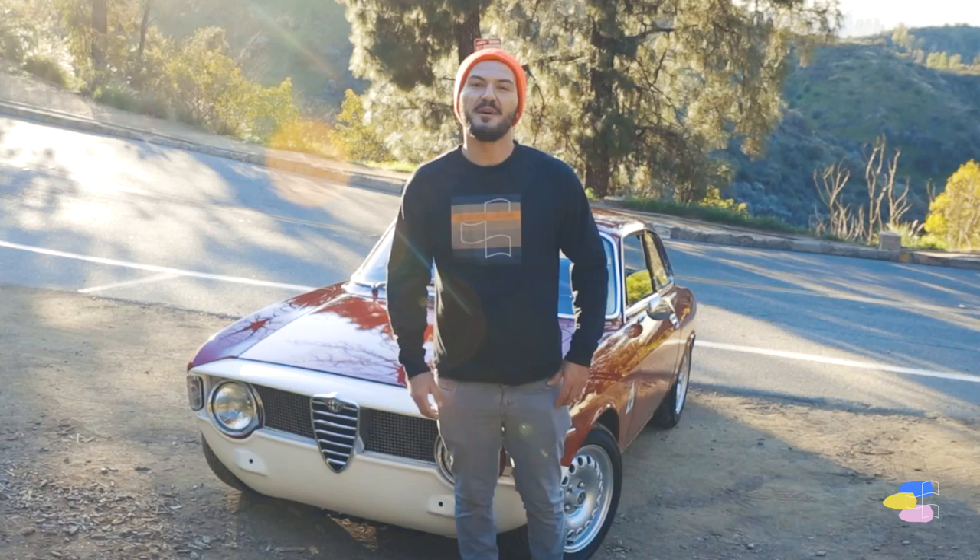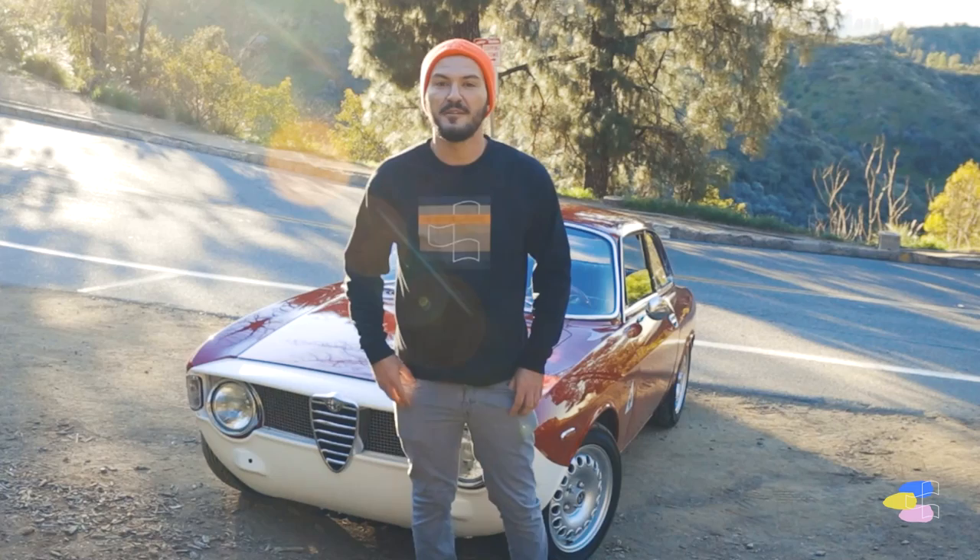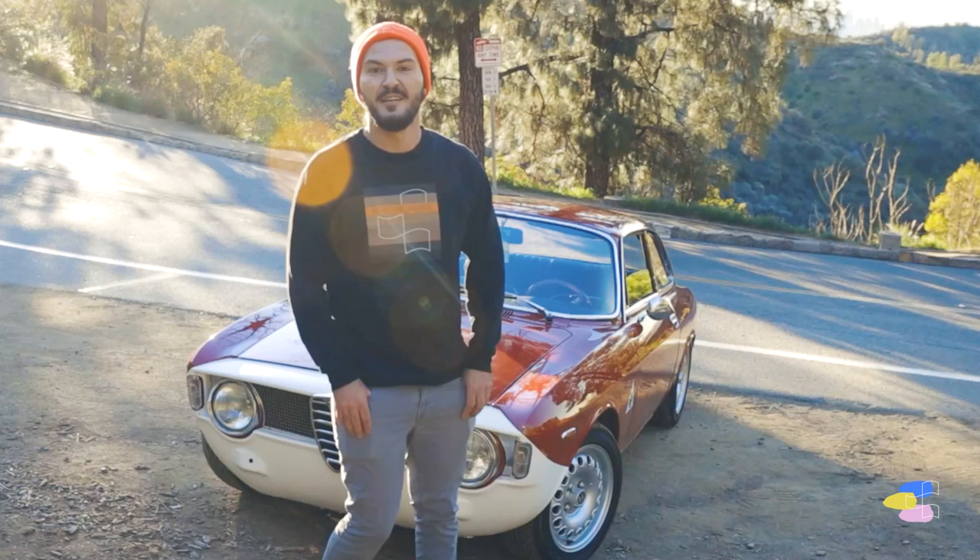Hey guys! Welcome back to another episode of Meeting the Driver. My name is G from Heritage Group. Today we are here with a special guest, Kayla, and her beautiful '67 Alfa Giulia Sprint GT.